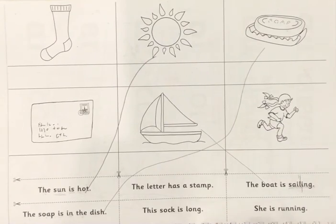So you have to do the rest by yourself. Do all of these — read all the sentences and match them to the correct pictures. Thank you. Bye!